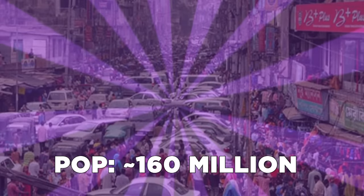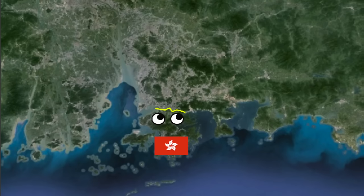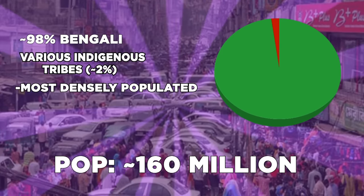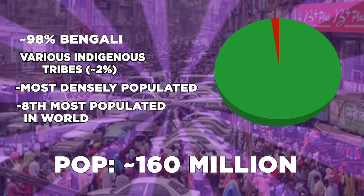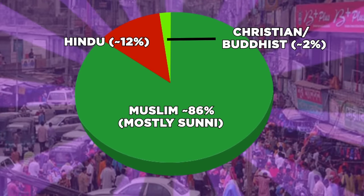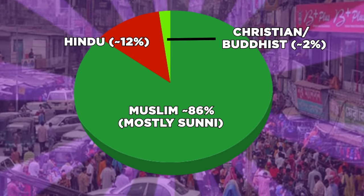Bangladesh is very dense in population with about 160 million people. If you exclude city-states like Singapore and Hong Kong, Bangladesh is the most densely populated country in the world and the eighth most populous. The country is predominantly Muslim, with about 86% of adherents being Sunni or Sufi Muslim, about 12% are Hindu, and the remaining 2% are mostly Christian and Buddhists. Surprisingly, they all get along with each other pretty well, but let's find out who else Bangladesh gets along with.